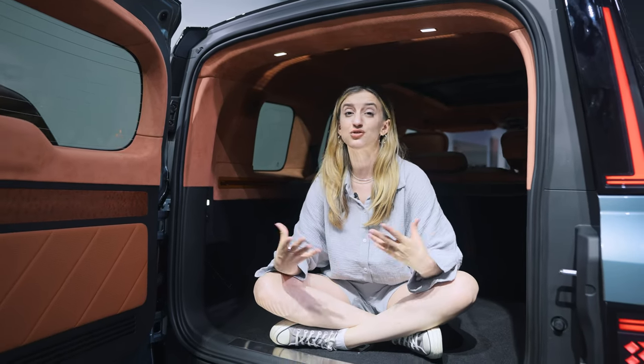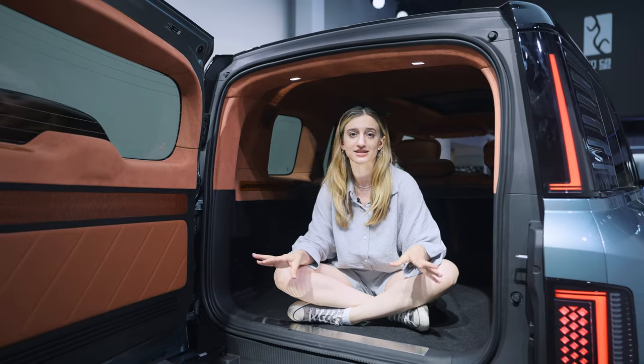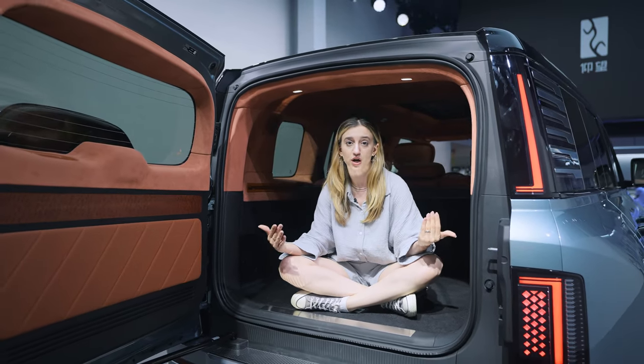In conclusion, looks-wise for the Yangwang U8, you could describe this car as something from a sci-fi movie, but it could render some polarized views. Some would say it's futuristic, and some might say there are too many excessive patterns and it's too busy. But I think we'll have to wait to test drive it to see how the features actually work.